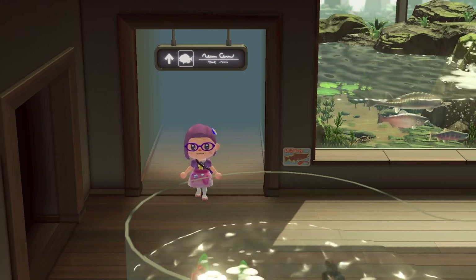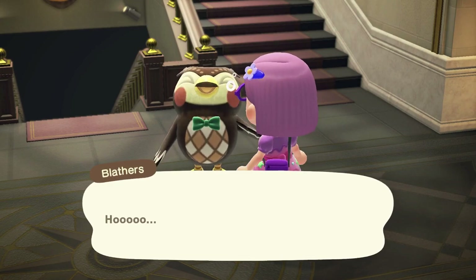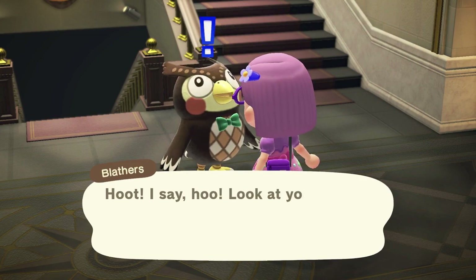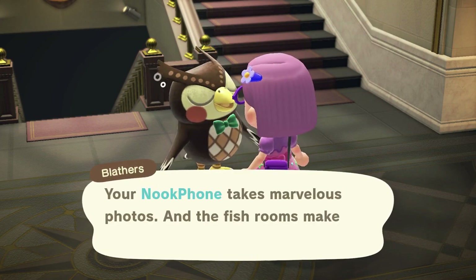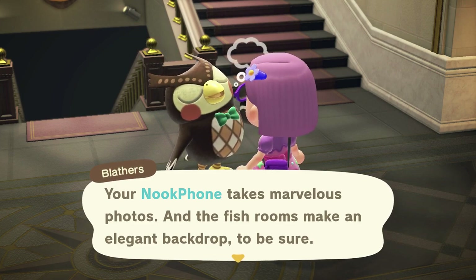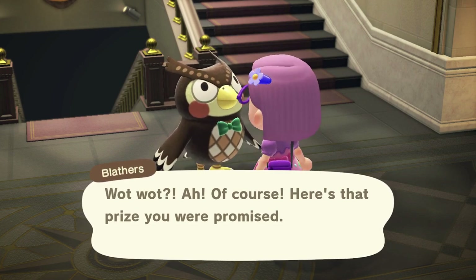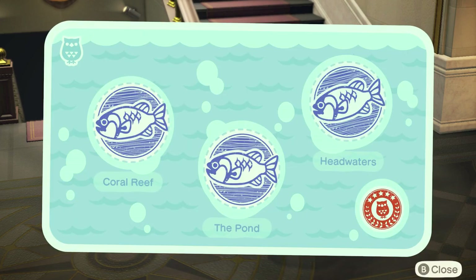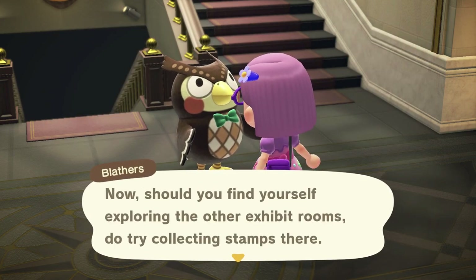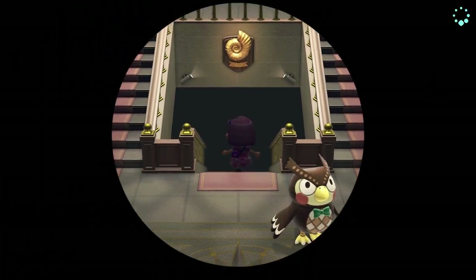We're done there — we'll go get our fish plaque. Blathers says: 'Hoot, I say — look at you! You finished the stamp rally in the fish gallery. Did you happen to take any photographs of your quest? Your Nook Phone takes marvelous photos and the fish rooms make for an elegant backdrop, to be sure. Of course, here's that prize you were promised.' I already have all of these in storage but I'm just going to demonstrate what they look like once I get all three. 'I shall now present you with the completion stamp.' So we're going to the fossils — there isn't one in the works of art exhibit, presumably because that one's a lot less interesting than the other exhibits.